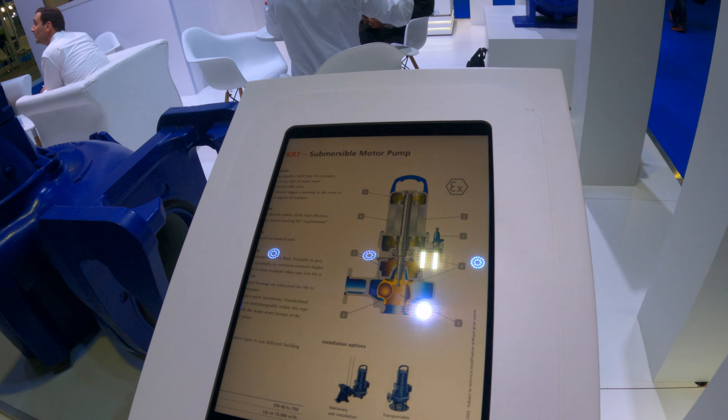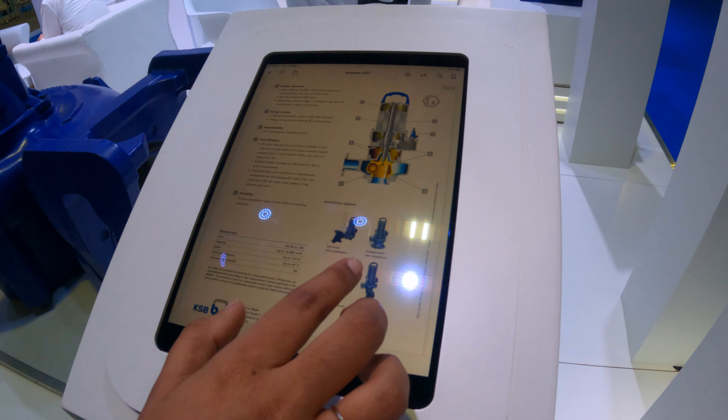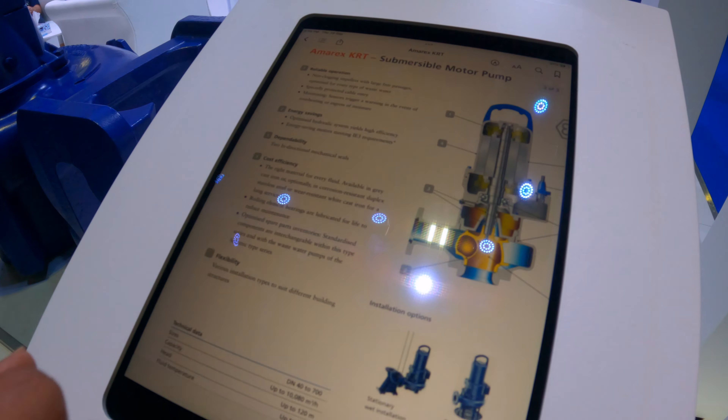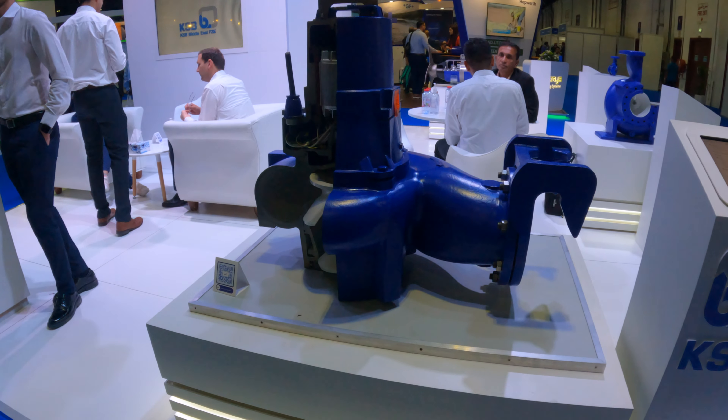It's a water pump. And it's supposed to do what? Yeah, it's some kind of water pump system.